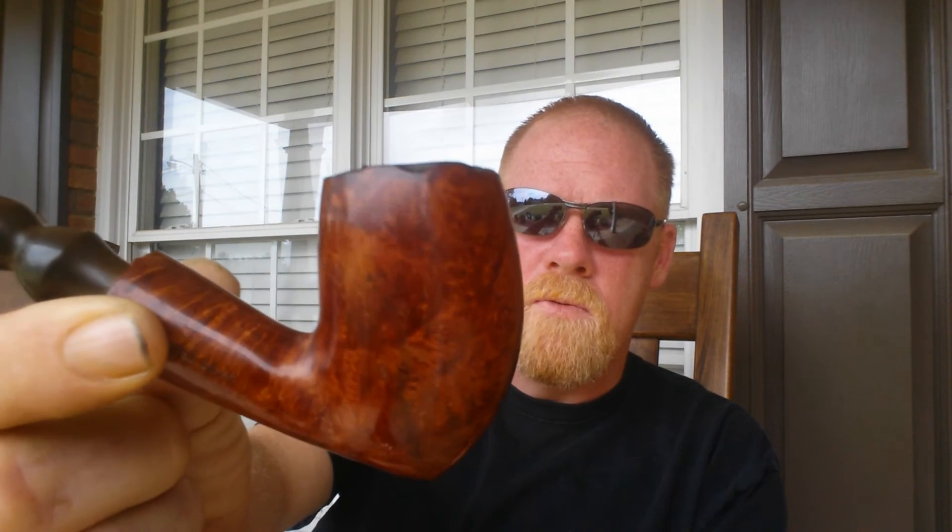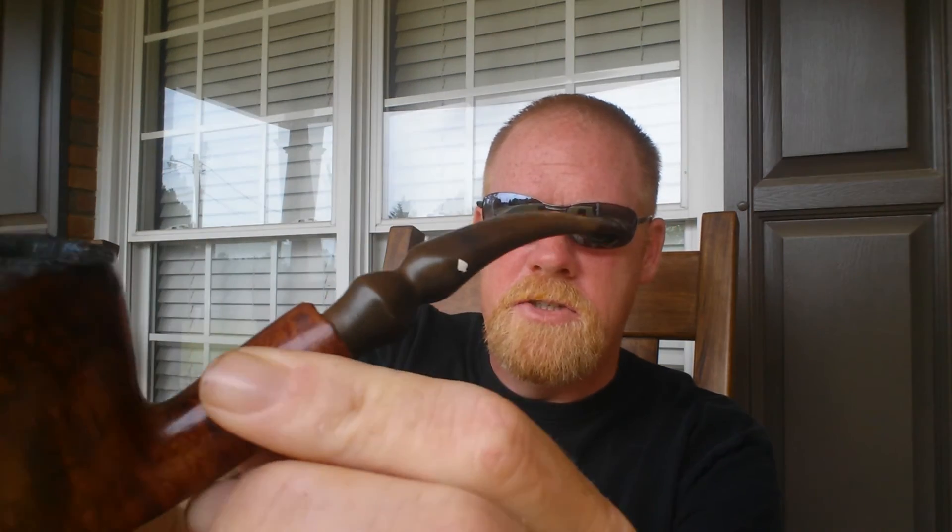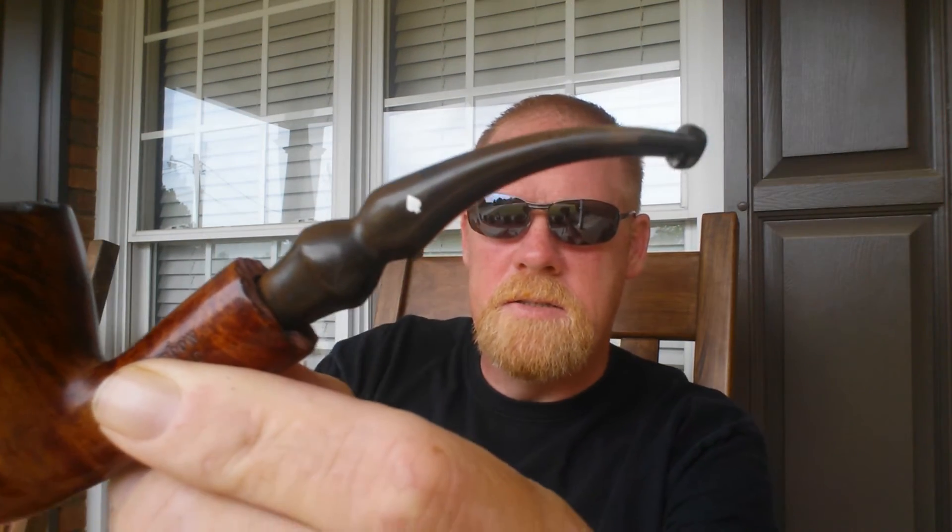By the way, today I'm smoking a Dr. Greybow freehand. It's a bent egg shape from the 90s, and this thing smokes like a freight train. Couldn't ask for a better functioning pipe, it really is something. It holds a hefty amount of tobacco, believe it or not — it's a good hour smoke. In fact, I've been smoking on this about 30 minutes before I ever started to make this video.